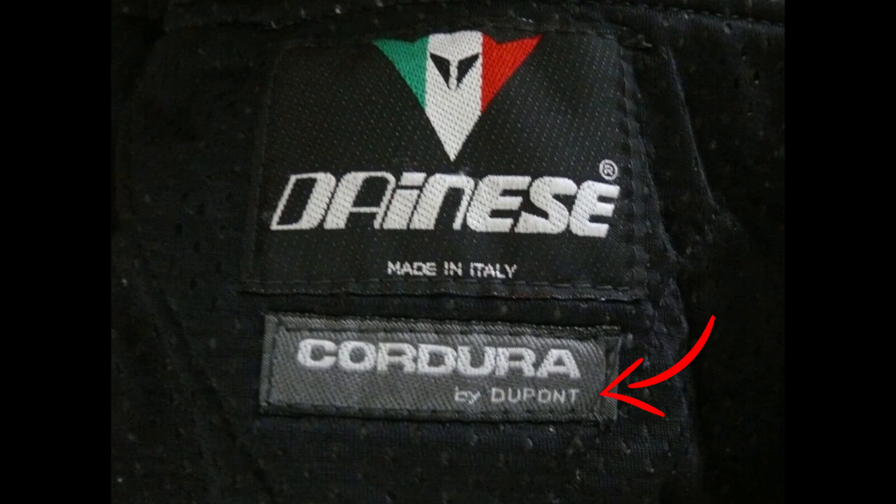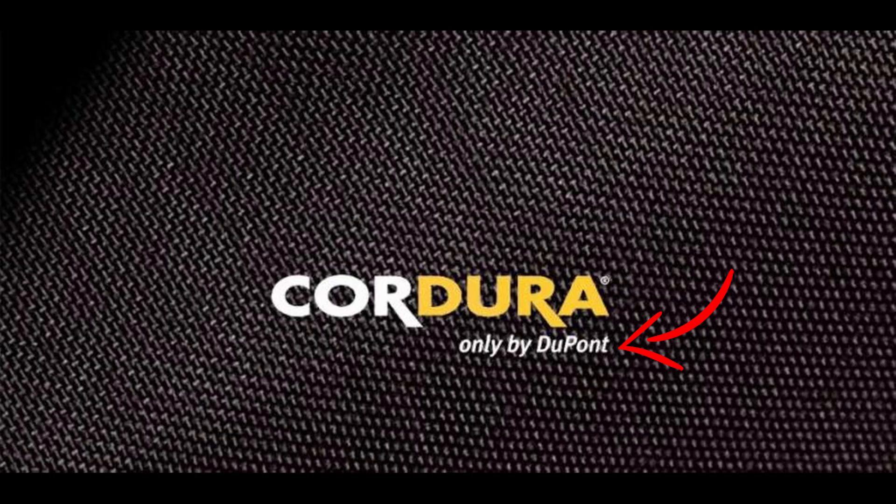First of all, Cordura is the name of a fiber patented and invented by DuPont in 1929. Back in the days, Cordura was a type of viscose, but as soon as nylon was invented, Cordura instantly became a type of nylon.